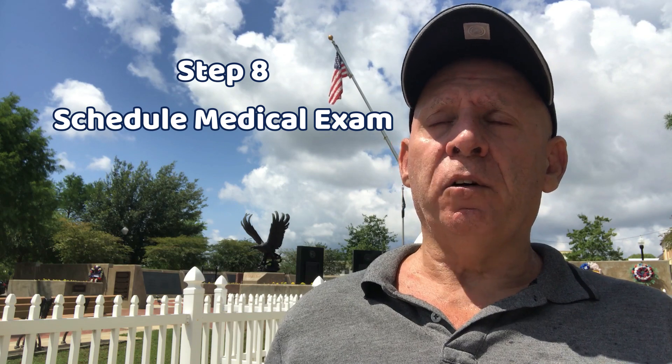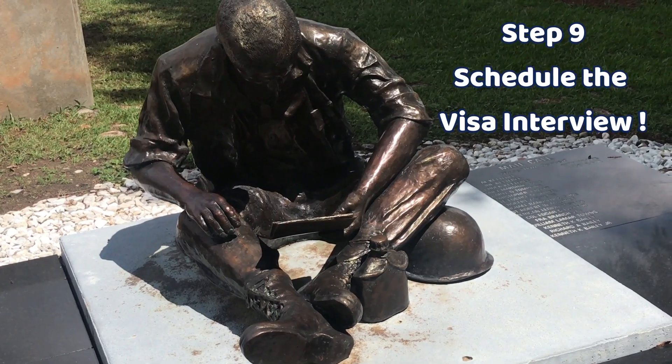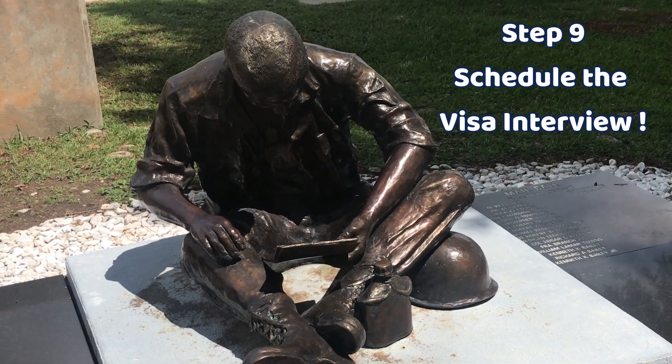Step eight: schedule the medical exam for your beneficiary, or your beneficiary can do it themselves. You pay the civil surgeon approved by the U.S. embassy — nothing is free, so be prepared to pay for the medical exam.